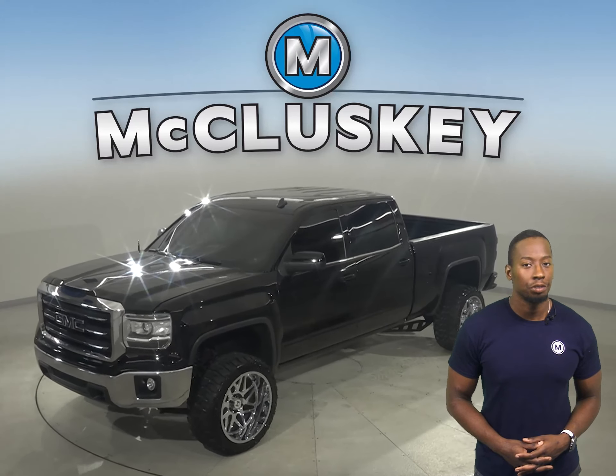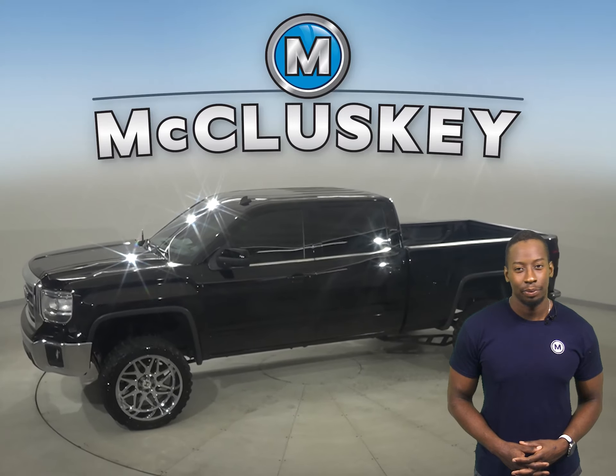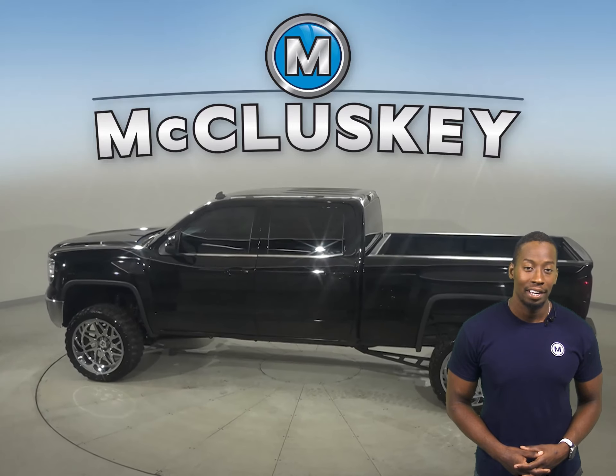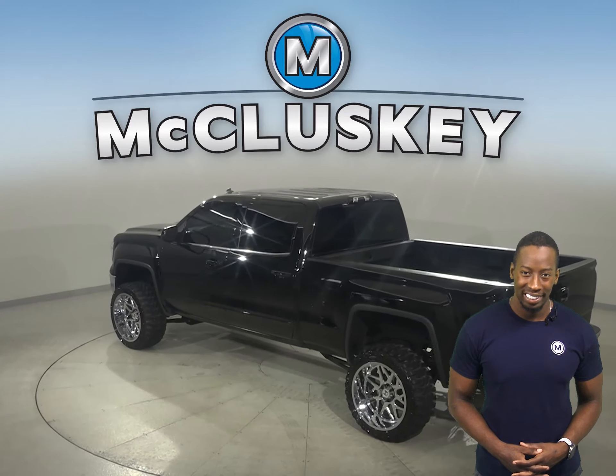If you're on a hunt for a truck with a strong combination of fuel economy and power, then this 2014 GMC Sierra 1500 is the right truck for you. It has a clean Carfax report, and it's also passed our 172-point inspection, so we know it's a reliable choice.